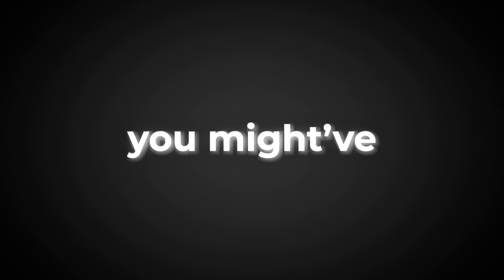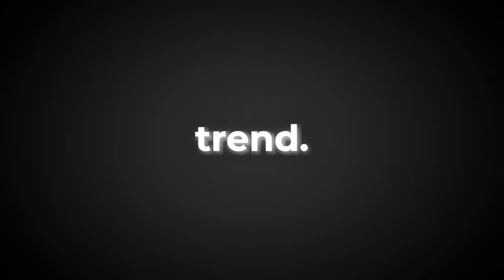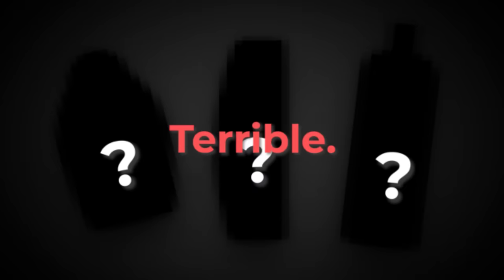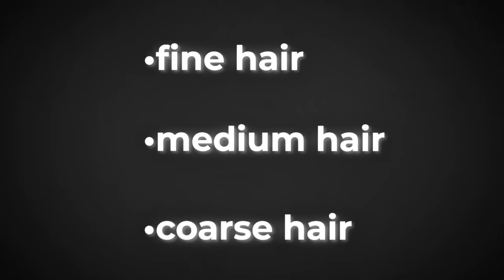If you have fine hair, you might have tried the no-shampoo trend and it ended in disaster — not recommended for you. Your hair probably got greasy, smelly, and full of dandruff. No shampoo is not for you. With this hair type, you definitely need to shampoo more often, every one to three days depending on how fine your hair is and how prone it is to getting oily. Just using one bad product not meant for your hair will make it look terrible, so it's especially important you use the right products if you have fine hair.